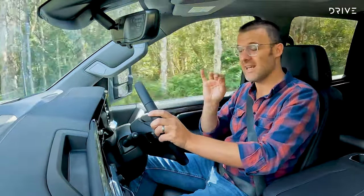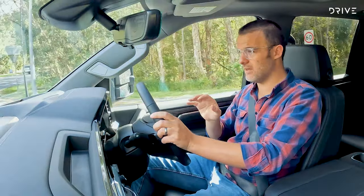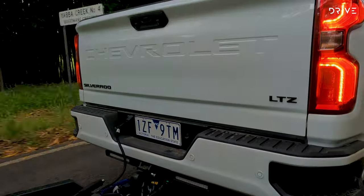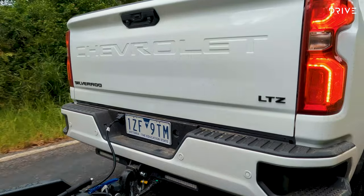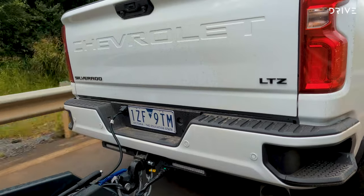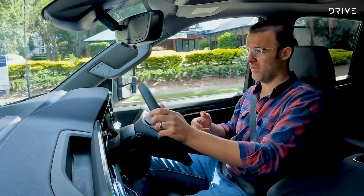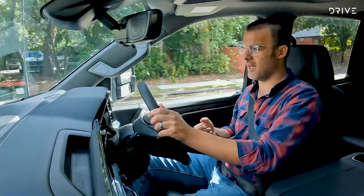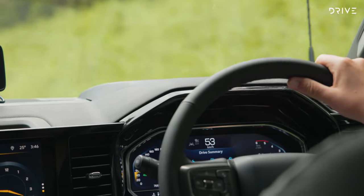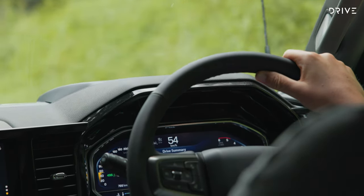They tested it with 20 tonnes of gross combination mass in total on 35-degree days, towing up a big steep hill. Pop the bonnet and the radiator is huge, the fan is massive — it's got a lot of cooling capability, which is exactly what you need when towing big loads in arid, hard and hot conditions. The engine has loads of torque and power. It doesn't get up and go like a passenger car, but it just feels unperturbed at all times — really low revving, really relaxed, with a nice noisy burble being a big 6.6-litre V8.